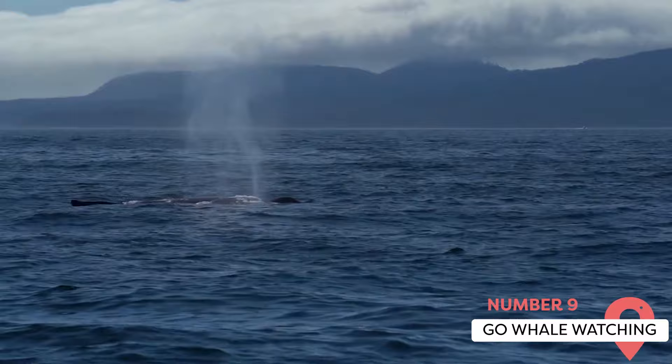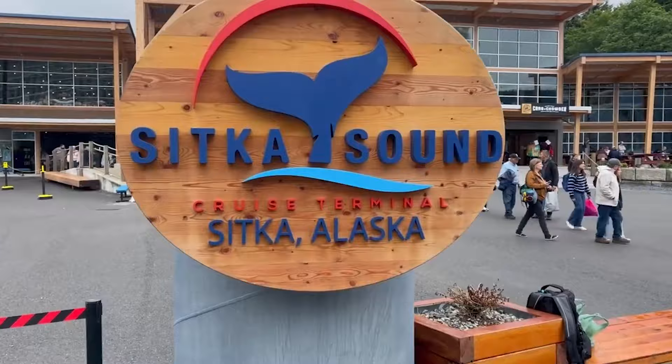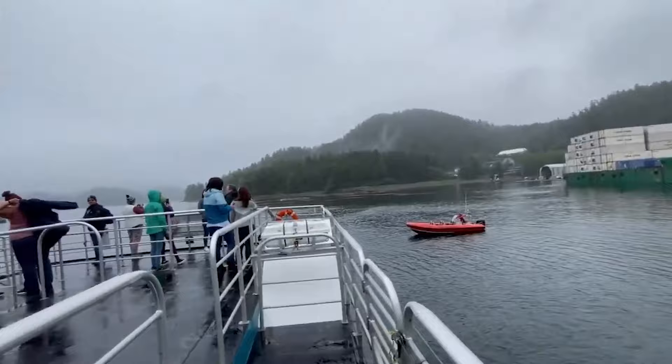Go Whale Watching. The waters surrounding Sitka teem with a variety of wildlife, including migrating humpback whales, harbor seals, sea lions, sea otters, and orcas. For over 17 years, Sitka Sound Tours, a locally owned and operated company, has been providing whale watching expeditions in Sitka.